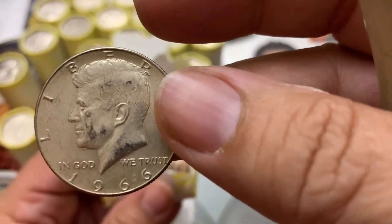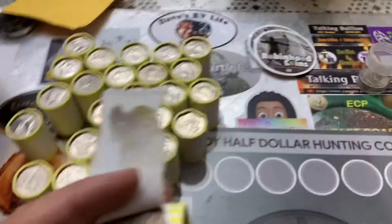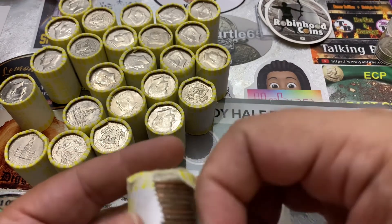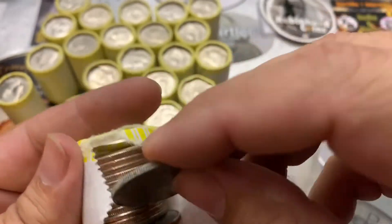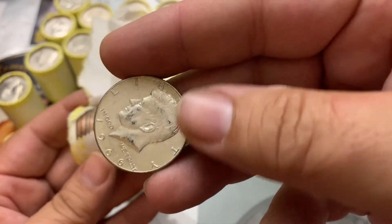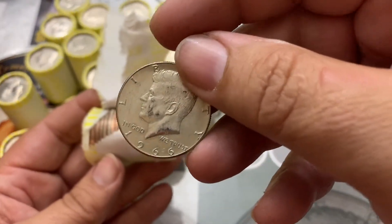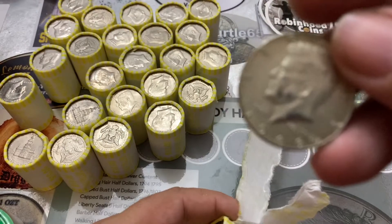I was starting to doubt it because I'm already halfway through the box. Let's see what this other one is — I don't think this one is silver. It looks like it just got some color on it, but I'm happy with just one. Yeah, this is an 83. What a relief. I was starting to worry I wouldn't find any silver, but I'm grateful for one. So it's not a skunk box — we broke the streak. Hopefully I'll find some more in the rest of these rolls.